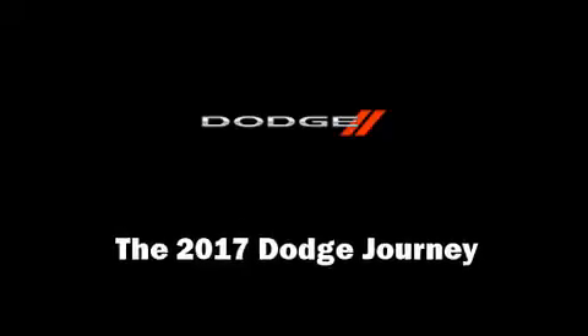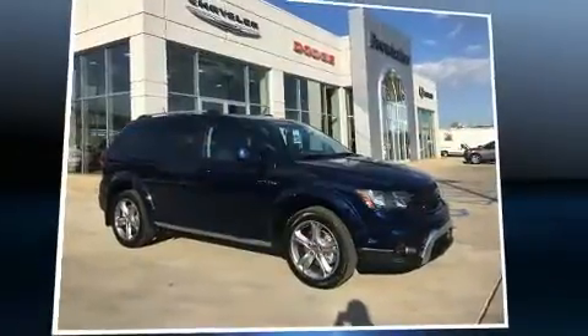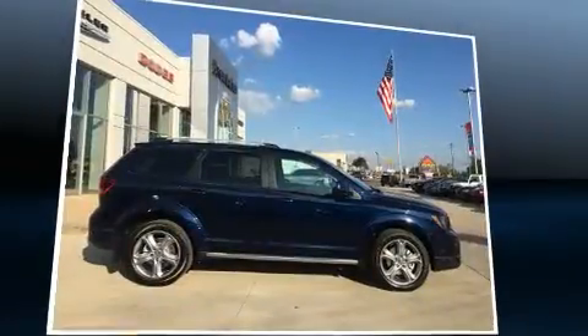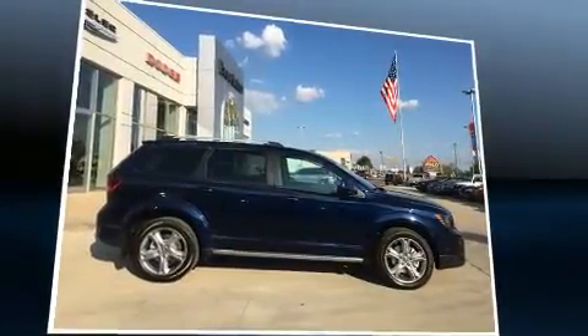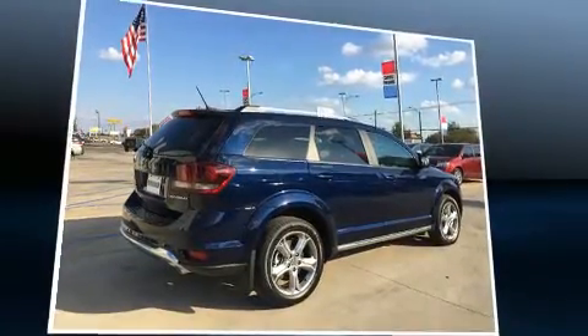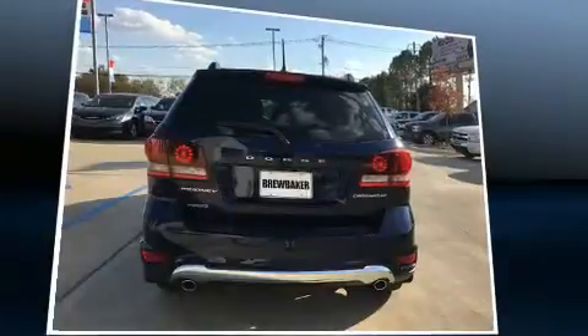Discerning drivers will appreciate the 2017 Dodge Journey. Under the hood you'll find a six-cylinder engine with more than 270 horsepower, and for added security, dynamic stability control supplements the drivetrain.